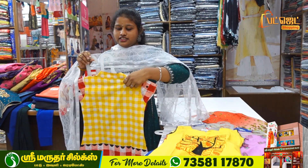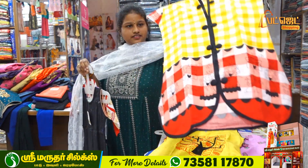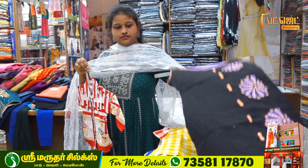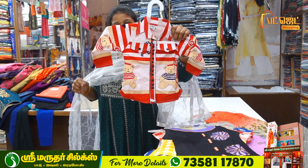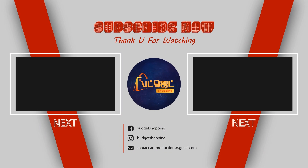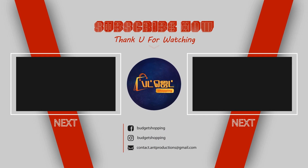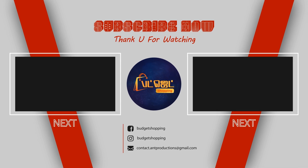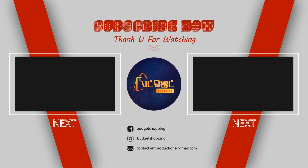We get $500, and we have $500. You can buy for $500.